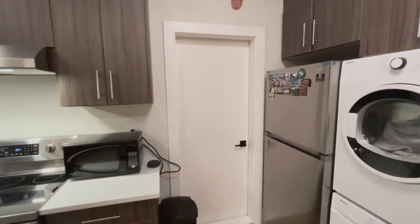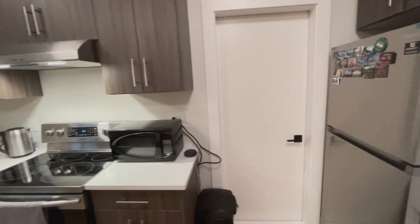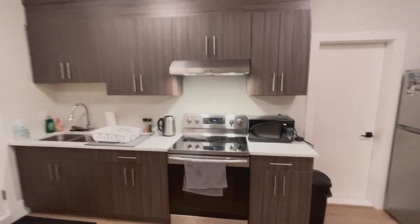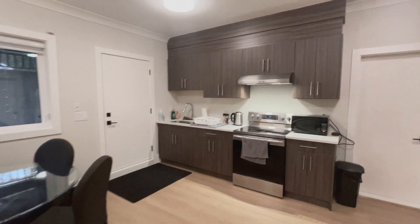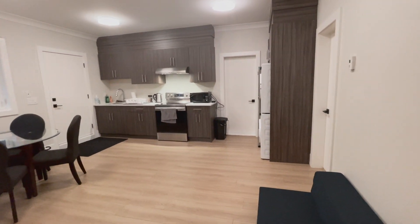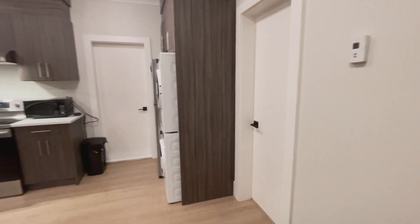There is separate access for the owner, so that is different. You also get a microwave — usually in basements there is no microwave included. So this is the whole living area.